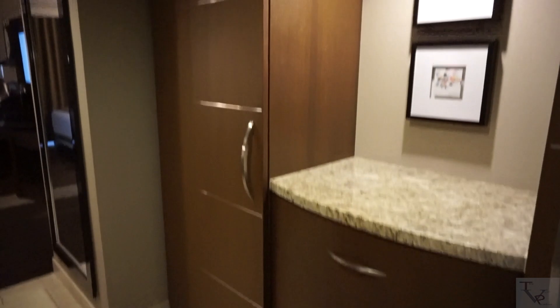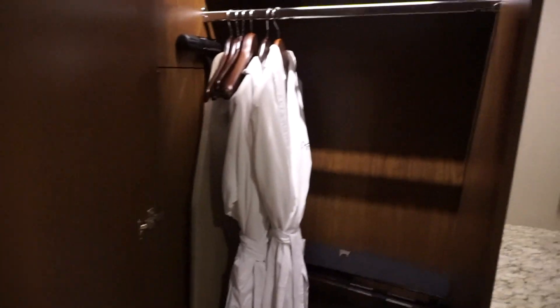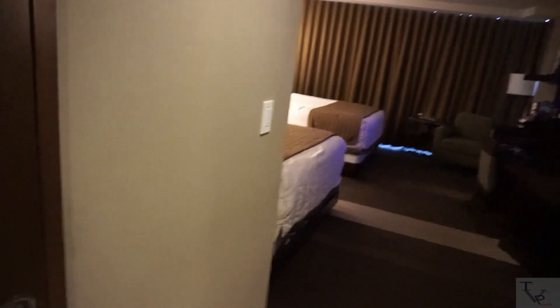Coming into the room, to your right is your closet area. Just by looking at it you would not think it's a closet, but here is closet number one — got some hangers and a luggage rack. There are also some storage drawers if you need to store things. And then here is closet number two, where you have robes, your ironing board and iron, and another luggage rack.